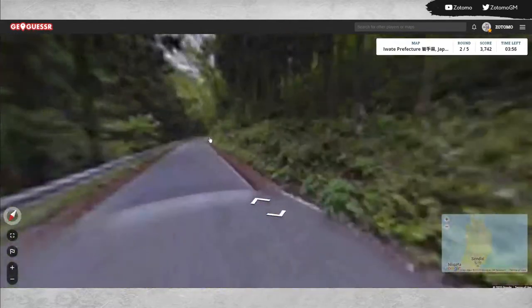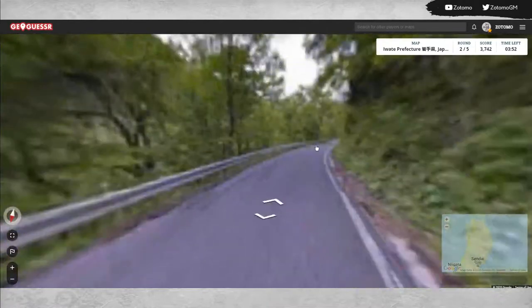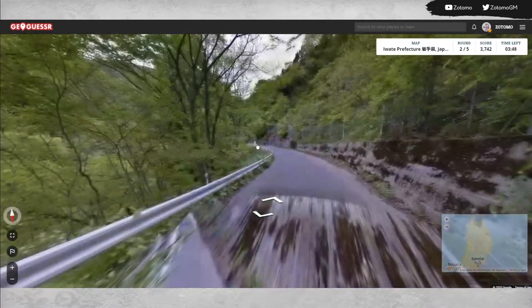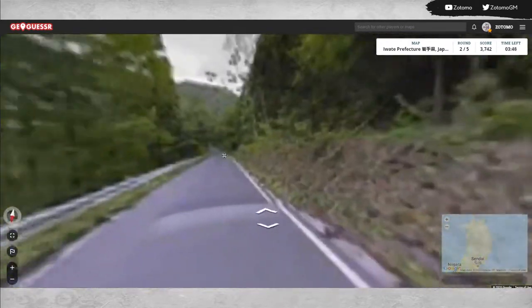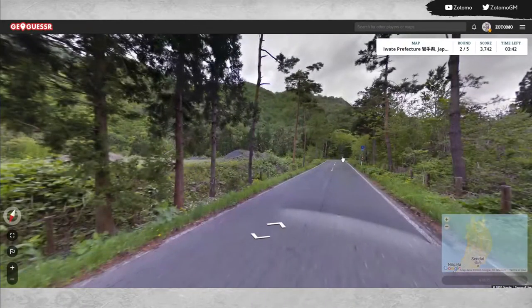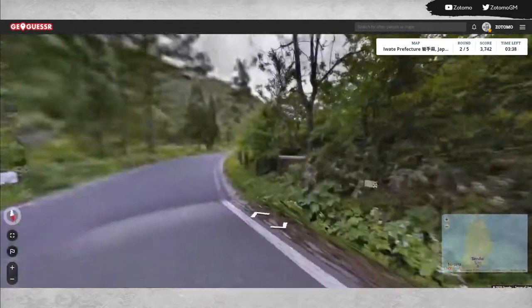Yeah, another mountainous road which definitely makes sense. I'm going to head south to see if we can find a similar sign as the last one. Because Iwate is very mountainous, I think it's one of the most volcanically active regions in Japan.